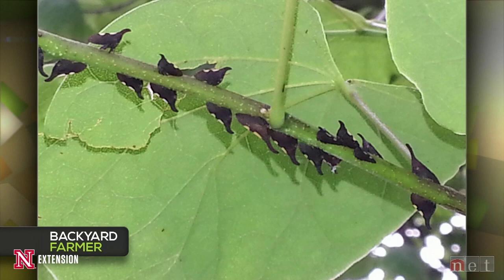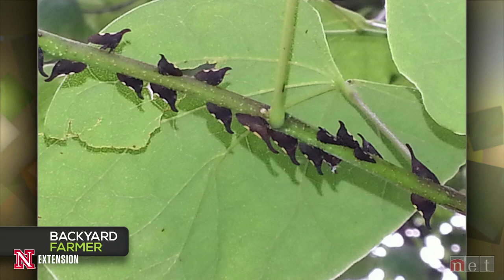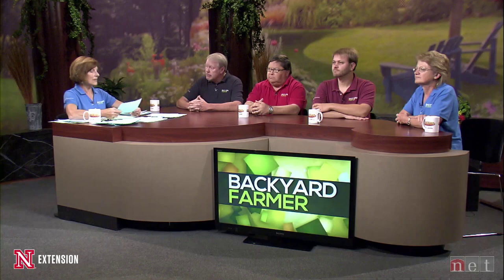Michael, this is a really cool picture. It's on a redbud — she found these little things that look like thorns on a branch, and then you flick them and they fly. What are they and are they harmful? What we have here are called thorn-mimic treehoppers — you can see why they get their name. There are lots of different species. They put their beak into the branch or twig and suck out juices. In very high numbers they can be problematic, but generally they're not a problem.